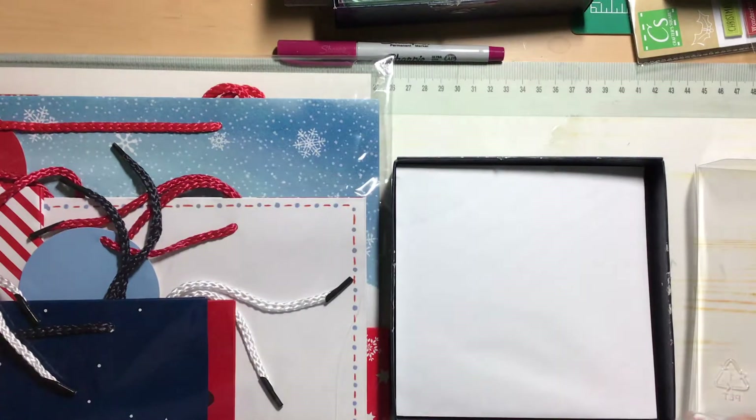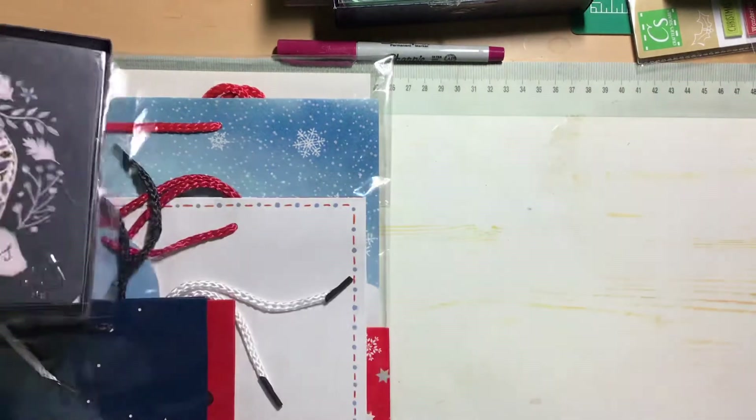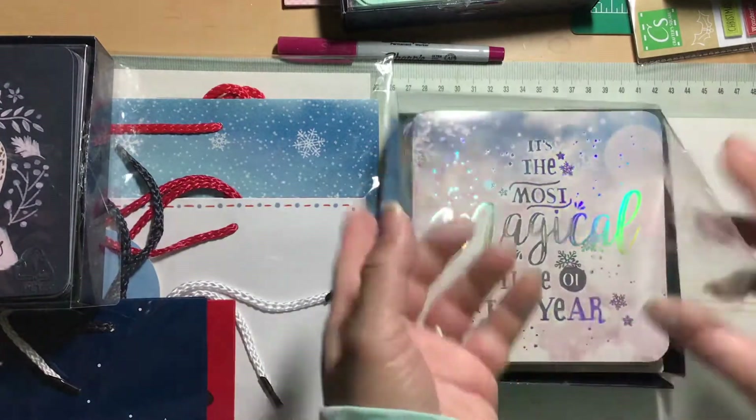So that is very cute. Again, these boxes retail for ten dollars.